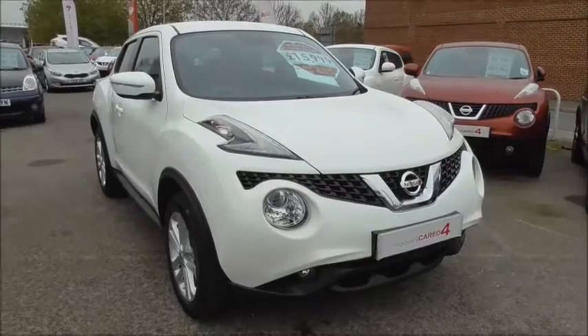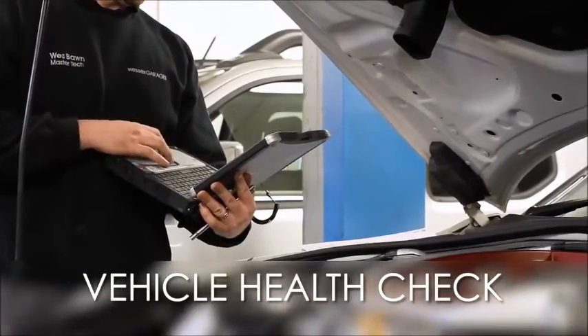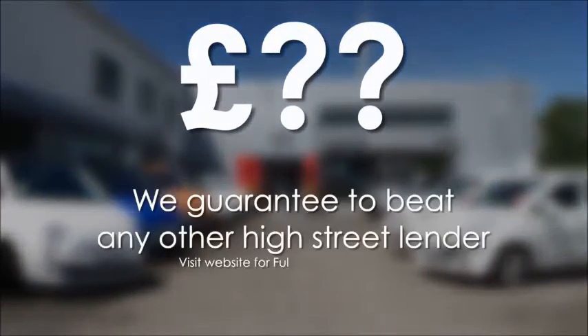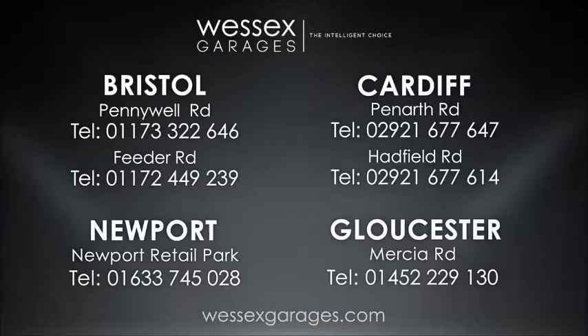Thank you for watching, I hope you found this informative. Every Wessex Garages used car receives a vehicle health check from our qualified technicians. Reserve online today and you'll receive a £25 discount. If you're looking for options to fund your purchase, remember we guarantee to beat any bank or high street lender. For further details or to book a test drive, call your local Wessex Garages sales team or click the link to our website for a choice of over 600 used cars.